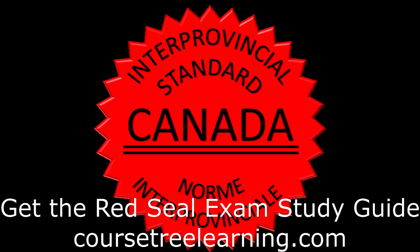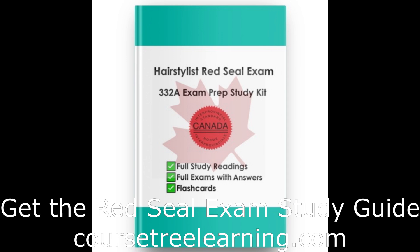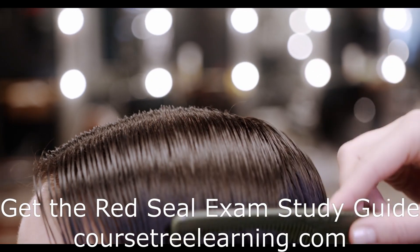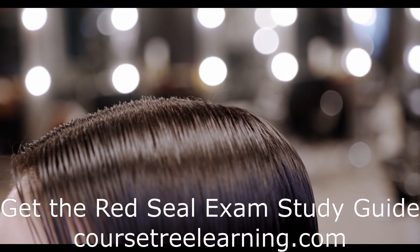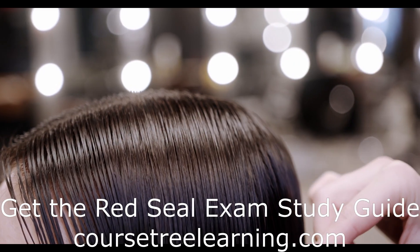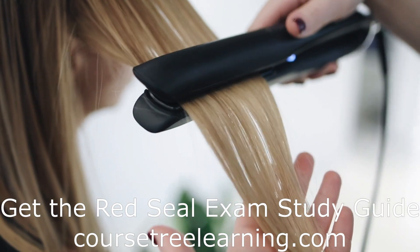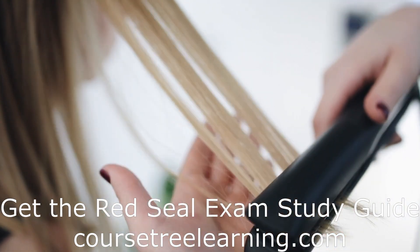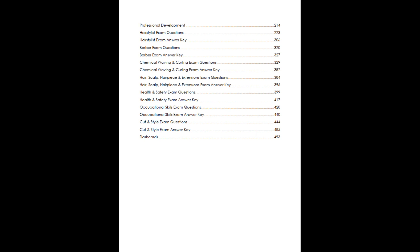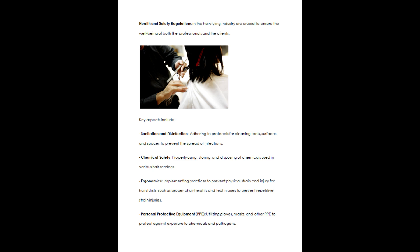Tree Learning offers a comprehensive online course for individuals seeking to obtain the Canadian Red Seal Trades License for Hairstyling. The college is committed to providing high-quality online education to prepare students for the Government Trades License Exam, helping them become a Certified Hairstylist in Canada and obtain the Red Seal Trades License for Hairstyling.